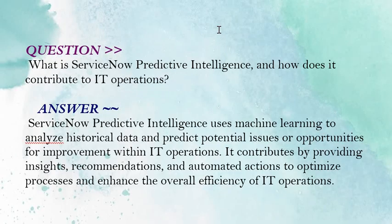Our next question is: what is ServiceNow Predictive Intelligence and how does it contribute to IT operations? Your answer should be: ServiceNow Predictive Intelligence uses machine learning to analyze historical data and predict potential issues or opportunities for improvement within IT operations. It contributes by providing insights, recommendations, and automated actions to optimize processes and enhance the overall efficiency of IT operations.